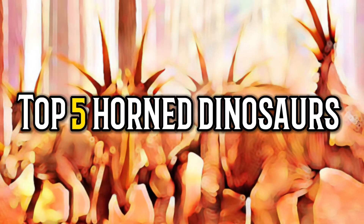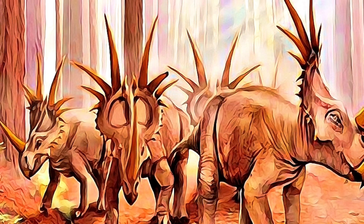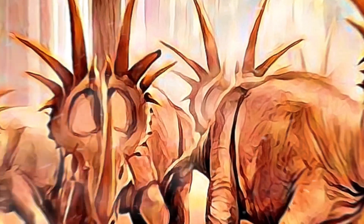Prepare for an epic voyage through the amazing world of horned dinosaurs. Here are the top five horned dinosaurs that ruled the prehistoric world.